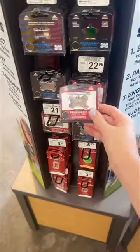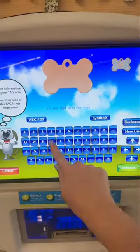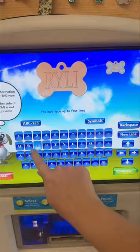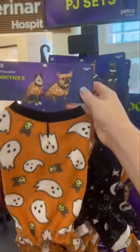Then I checked out the dog tags and found this pink sparkly one, and of course I just had to get it for Riley. I loved how I could just make it myself with this little computer. After that I saw the fishies and bought Buddy this adorable onesie for Halloween coming up.